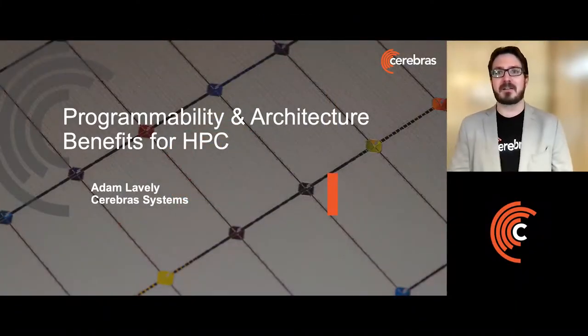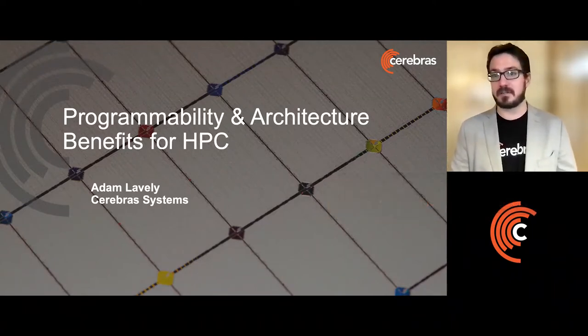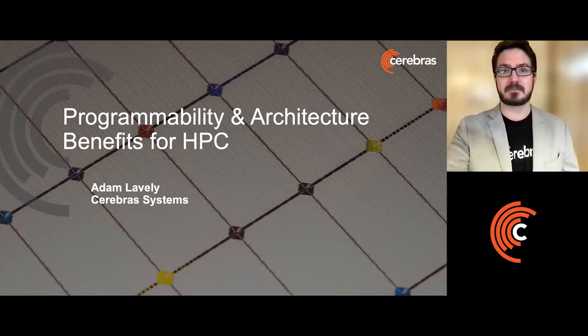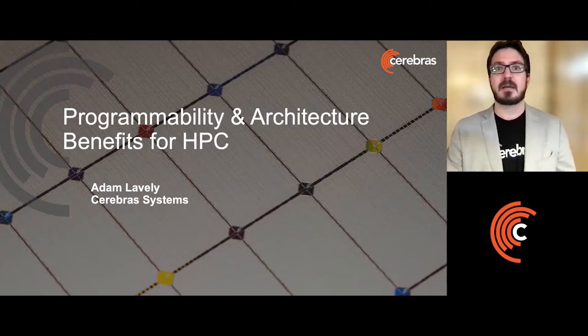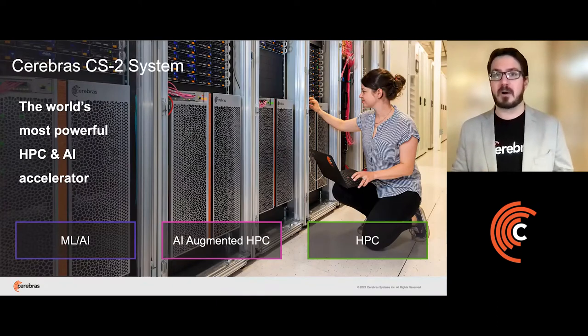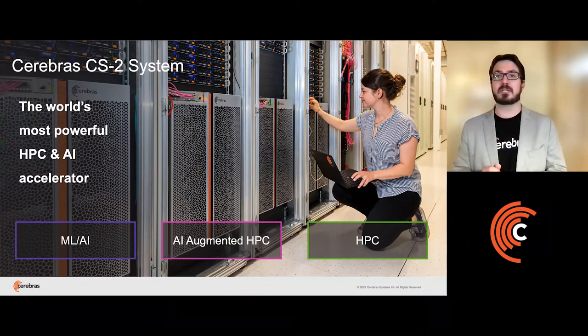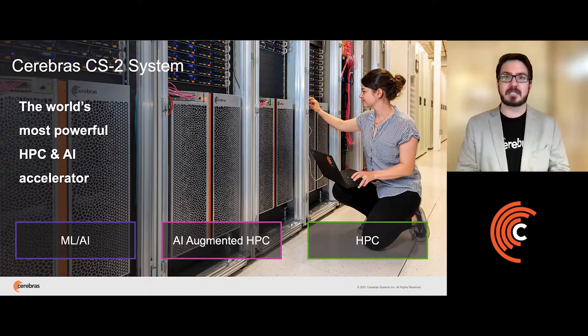Hi, my name is Adam Lavely, and I'm here from Cerebras to talk about how you can use our wafer scale engine for HPC applications. The Cerebras CS2 system is the world's largest and most powerful accelerator, and we're using it to improve time to solution for a large variety of computational applications.